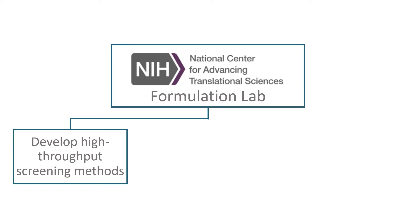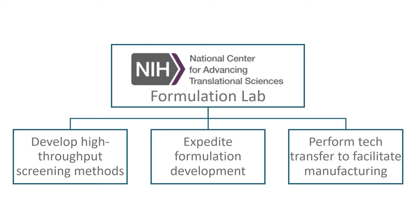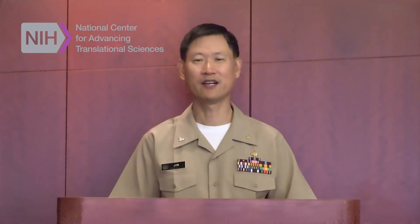The goals for building the new formulation lab are to develop high-throughput solubility screening of water-insoluble active pharmaceutical ingredients, expedite formulation development and clinical studies by utilizing 3D tablet manufacturing, and perform tech transfer of innovative formulations to GMP manufacturing. The ultimate goal of the formulation team is to focus on the NCATS mission by delivering more treatments to more patients more quickly through accelerated formulation development.